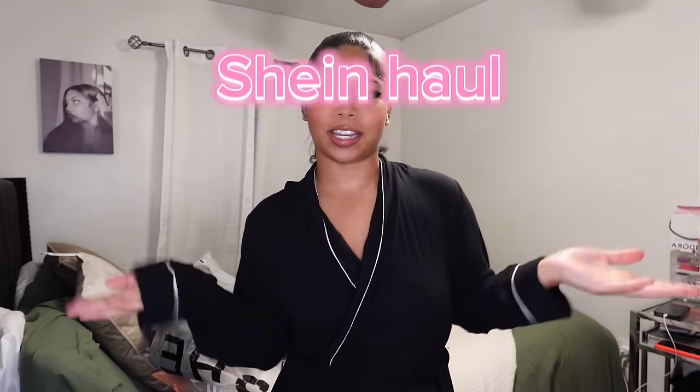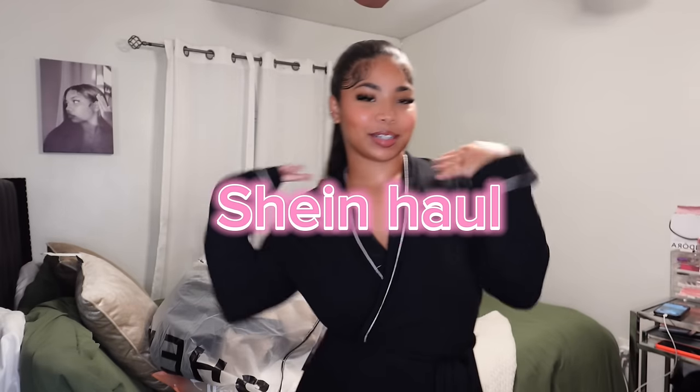Hey guys, welcome back to my channel! In today's video we are doing a Shein haul. I'm super excited to show you guys my clothing items because we have a little bit of everything. If you guys are super excited for this fall haul, make sure you comment down below. I can't really remember everything that I got, but I'm sure you guys would love this haul. I do have 20 items.